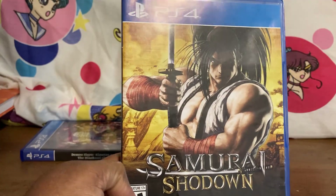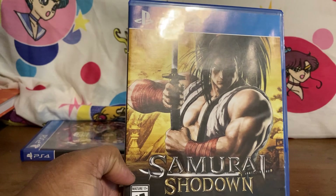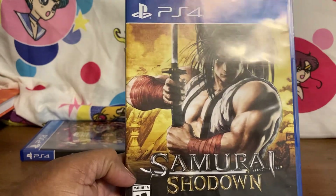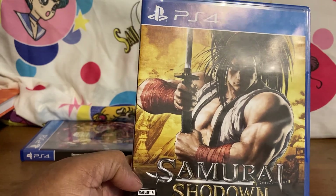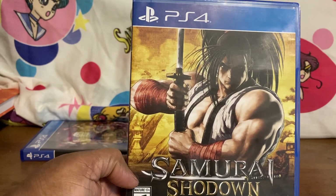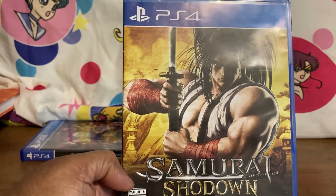Samurai Shodown is another one that's getting harder to find for PS4, so if you're going to get it, go ahead. My favorite characters are Charlotte, the girl with the eagle whose name I can't remember, and Baiken is playable — but you have to buy her as DLC, which I hate. She should have been included automatically.